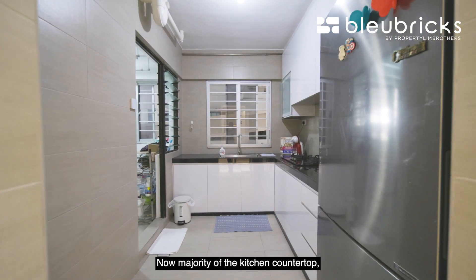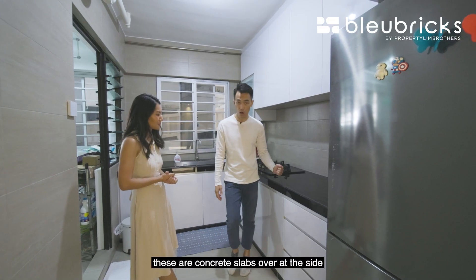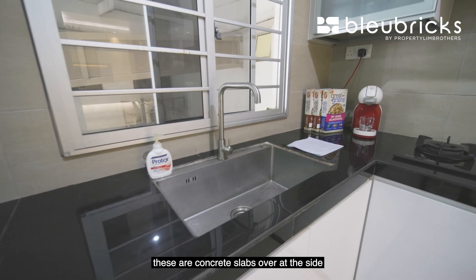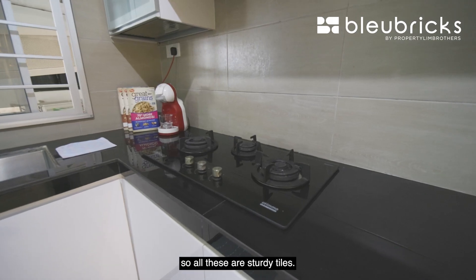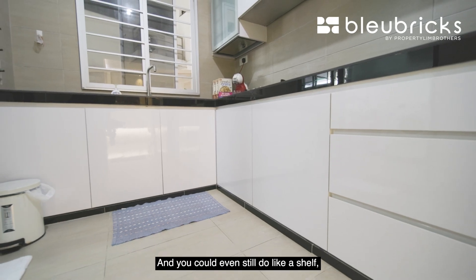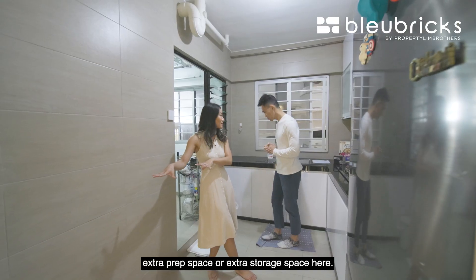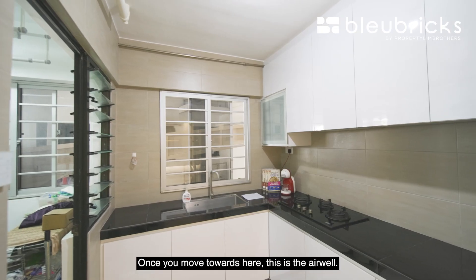Now, majority of the kitchen countertop is renovated with wooden planks, but the sides and top are concrete slabs — all very sturdy. You have storage cabinets at the top and bottom, and you could even add shelves or a pull-out table for extra prep space or additional storage.